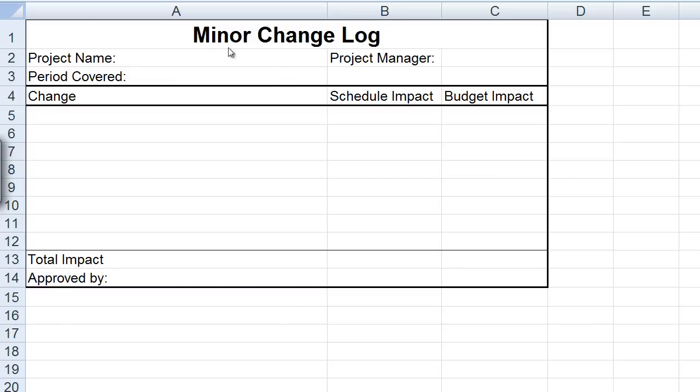But I also want to offer a suggestion to make the minor changes much more palatable. Instead of having to fill out a Word document for every minor change, my recommendation is to create something like a minor change log. For example: minor change number one — zero schedule impact, $50 budget impact. Change number two — two-day schedule impact, $300 budget impact.